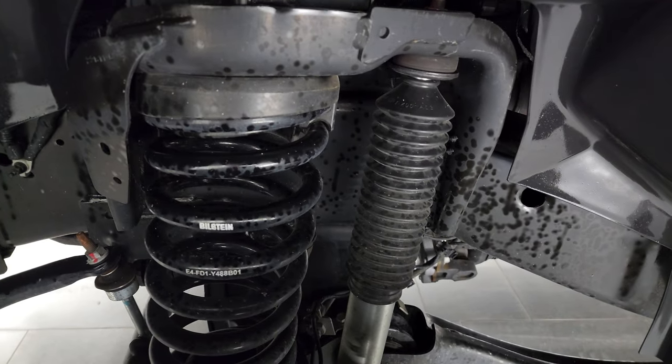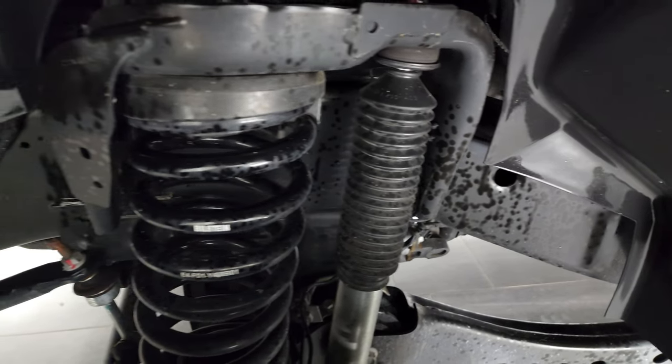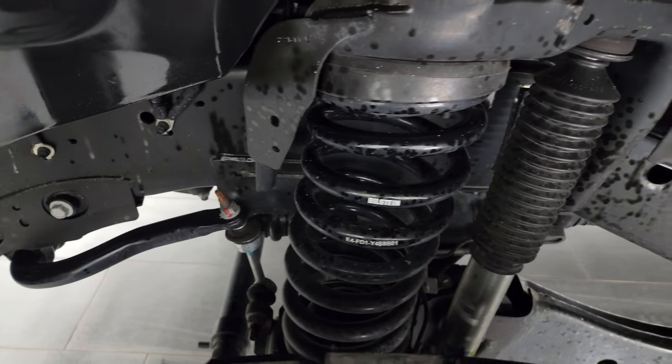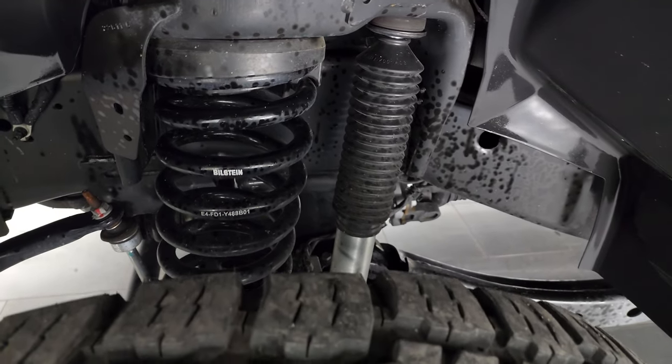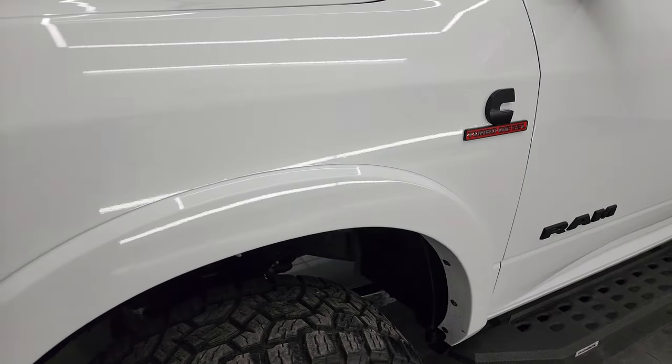It has Bilstein springs and shocks and does have the 4x4 off-road suspension package. The frame and underbody are very nice and clean on this truck, and it is a one-owner, clean title history, clean Carfax out of Tennessee.